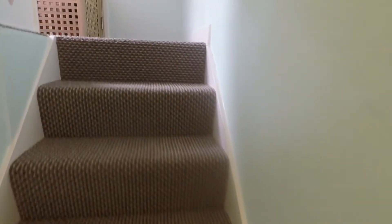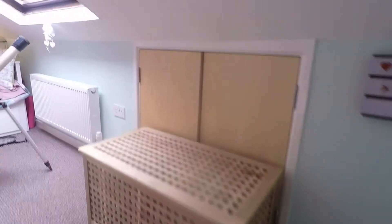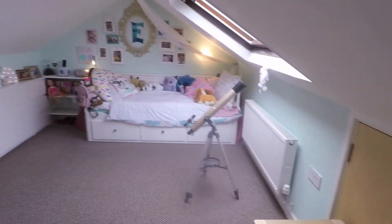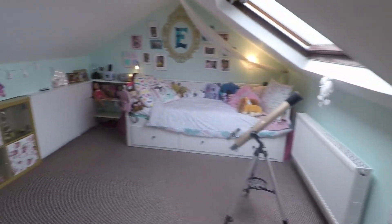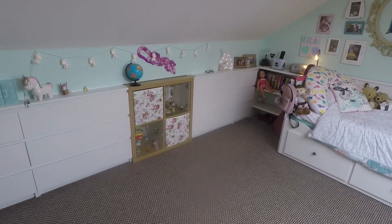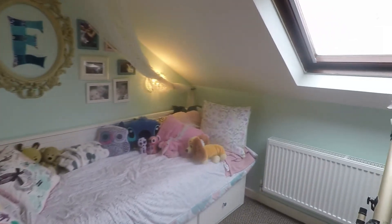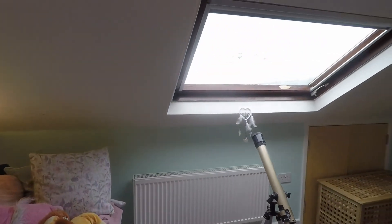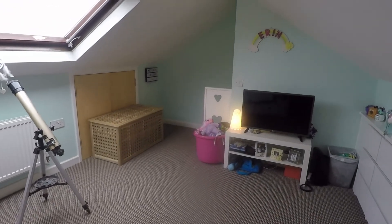Up the stairs you have the loft room, which the current owners have utilised as a bedroom space, though it could otherwise serve as a large storage area. There is eaves storage on one side and built-in drawers into the eaves on the left, which can easily be removed if not needed. A large Velux window lets in lots of natural light.